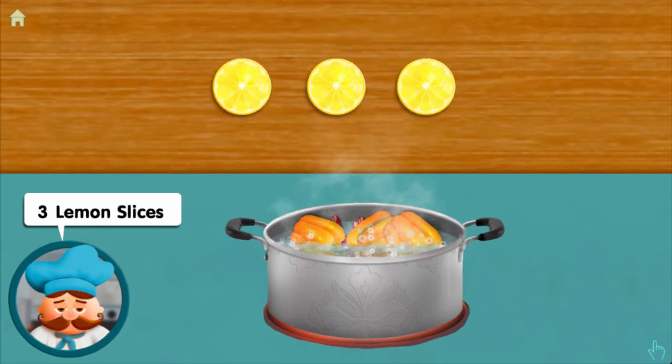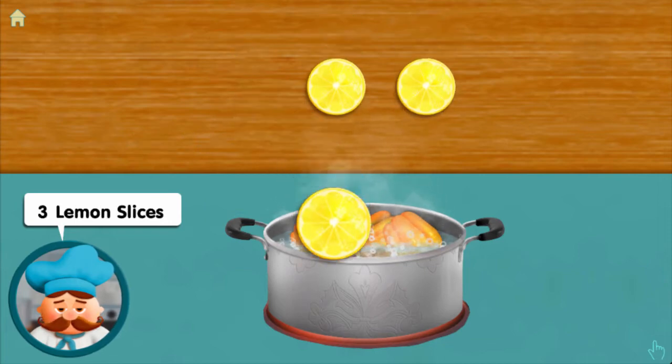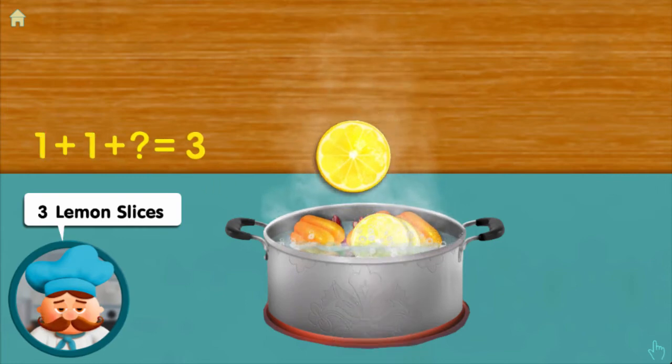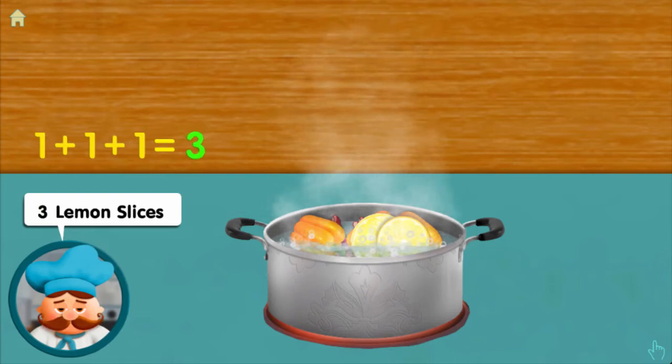Three lemon slices: one, adding one, adding one, makes three all together.